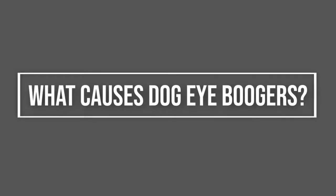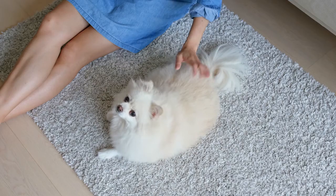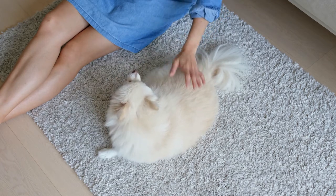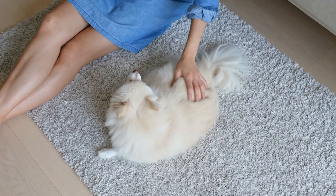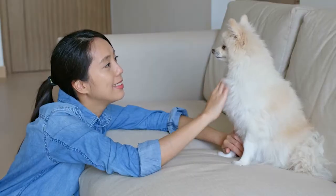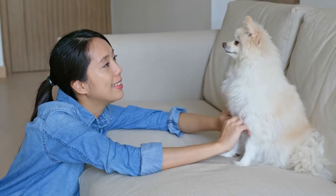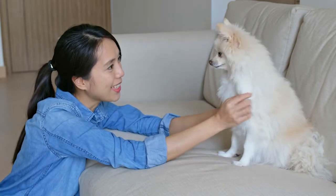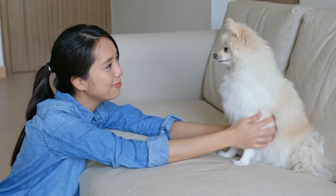What causes dog eye boogers? Discharge from the eye is a common problem for some dogs and can be a sign of anything from an infection to allergies to more serious issues. Common causes of dog eye boogers include, but aren't limited to, allergies, conjunctivitis, epiphora, excessive tearing, glaucoma, dry eye, and breed issues.